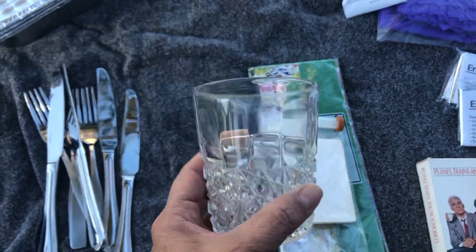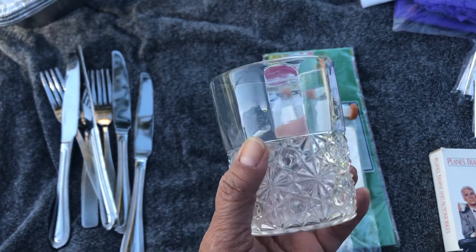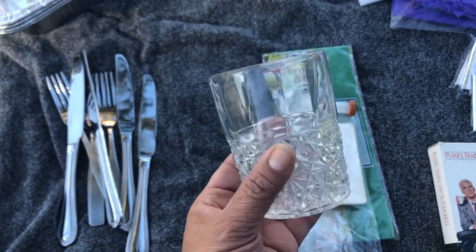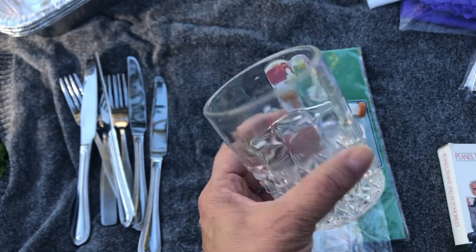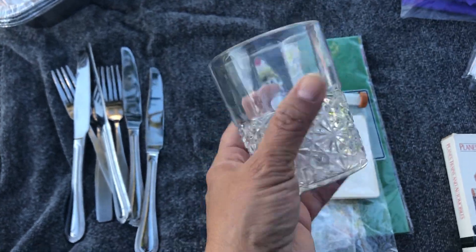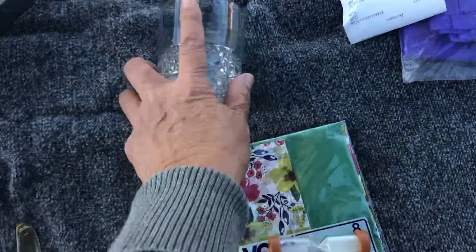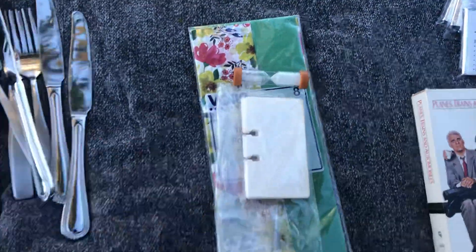This glass — I just had to take it home. It's nice to have a water glass and I just couldn't leave it there. So I got this little tiny water glass.